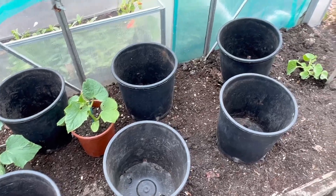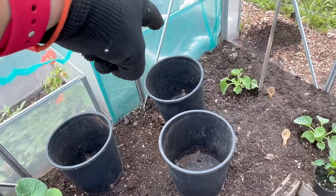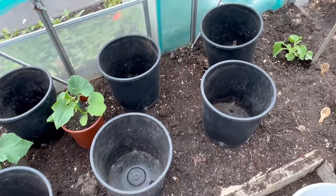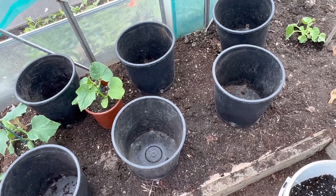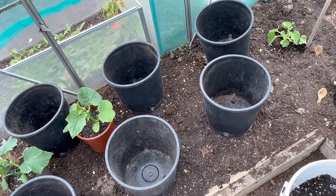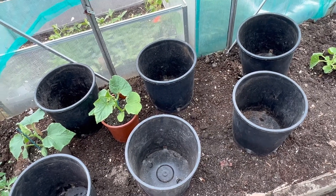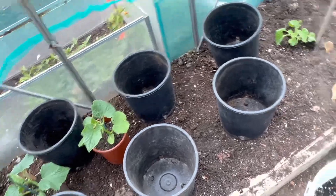I might put five cucumbers in here and stew the other melon that I found. I'm thinking I'm just going to dig and sink these buckets, put a pole up them, and work out the trellis thing later. We'll see.